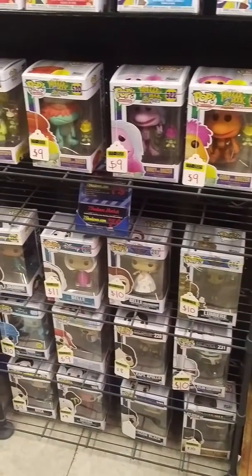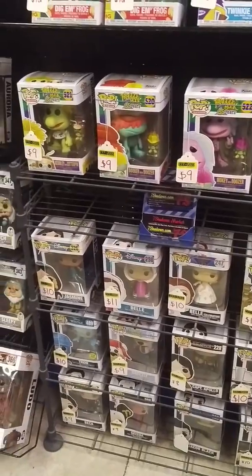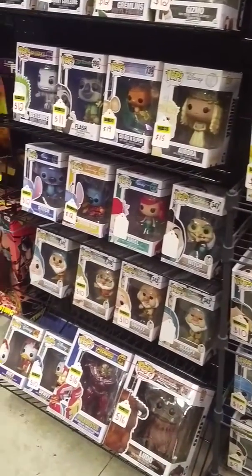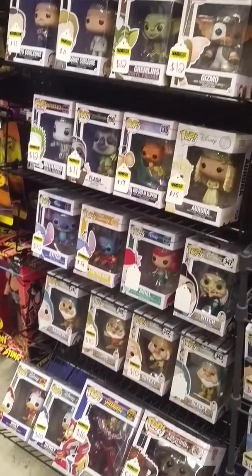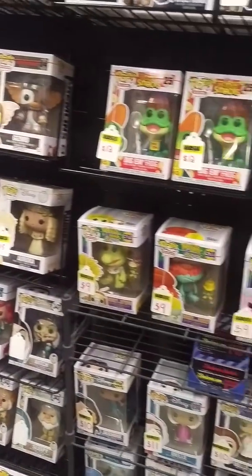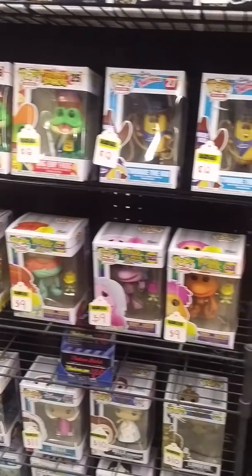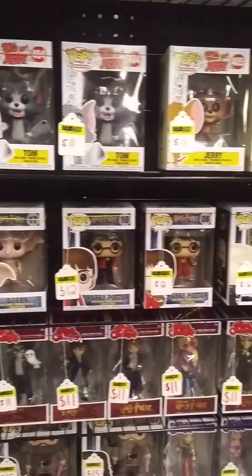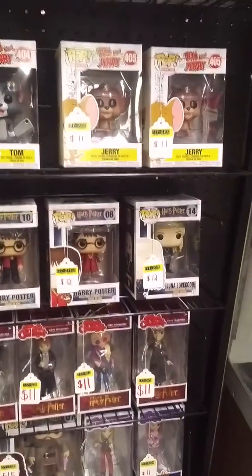The cool thing about selling these Funko Pops for us is it's like you're in the middle of a collection — you get to sit in it and sell it every single day. What could be better than being surrounded by Pops for a good portion of your day and talking to people about cool geeky things.